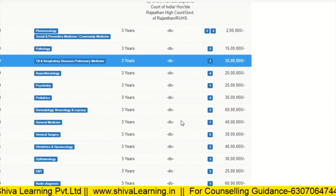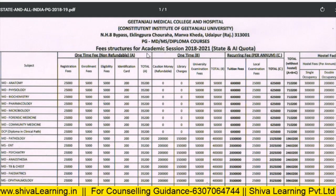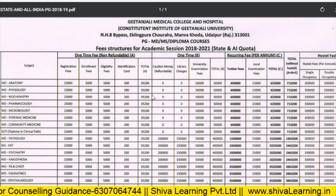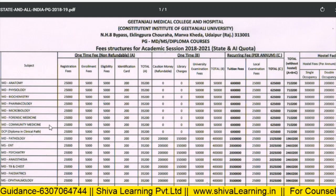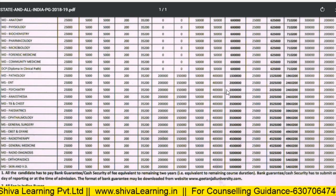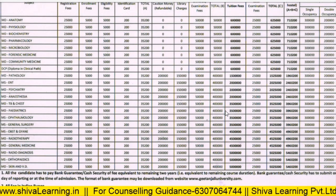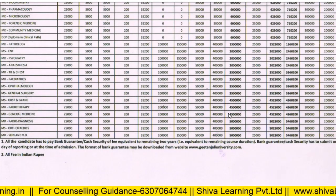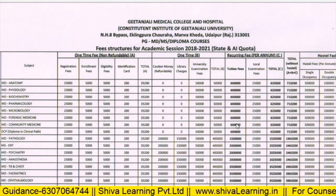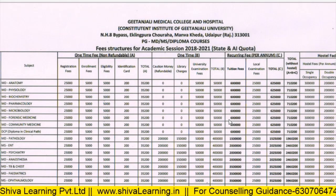Please do the choice filling carefully, considering whether you can afford the fees. Now let's look at Gitanjali. The fees for MD Anatomy, Physiology, and Biochemistry are around 6 lakhs per annum. Forensic Medicine, Microbiology, Community Medicine, and Pathology are also 6 lakhs per annum. MD Psychiatry and MD Anesthesia are 20 lakhs per annum each. MD Pediatrics and MD Ophthalmology are 35 lakhs per annum. MD General Medicine is 45 lakhs, Radio Diagnosis is 50 lakhs, Orthopedics is 50 lakhs, and Dermatology is 50 lakhs per annum. The fees are very high across all three institutes in Rajasthan.